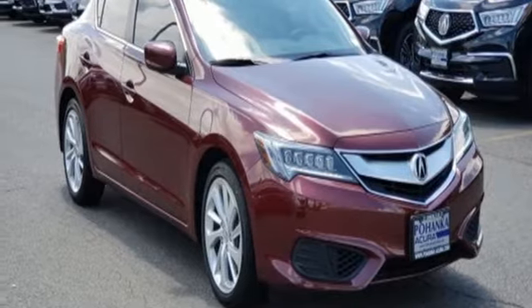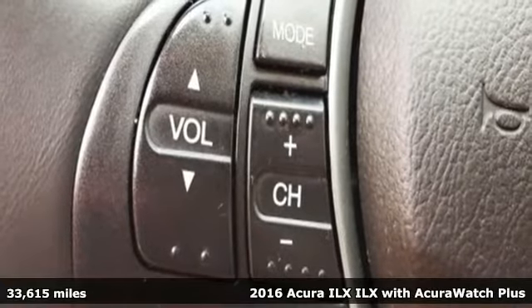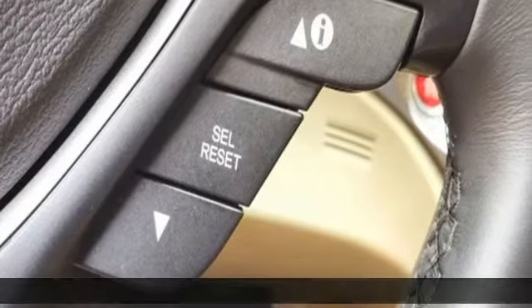It's a 2016 Acura ILX. This sporty ILX provides exceptional performance that's technically adventurous and reassuringly precise.